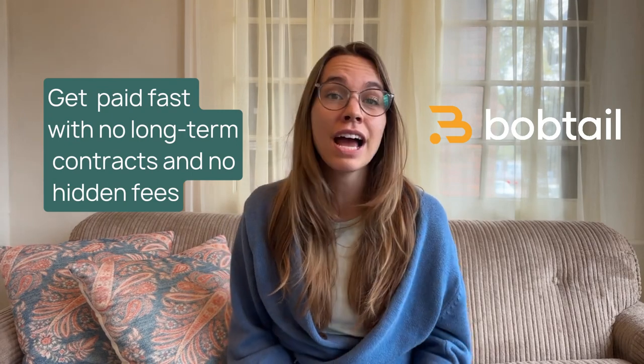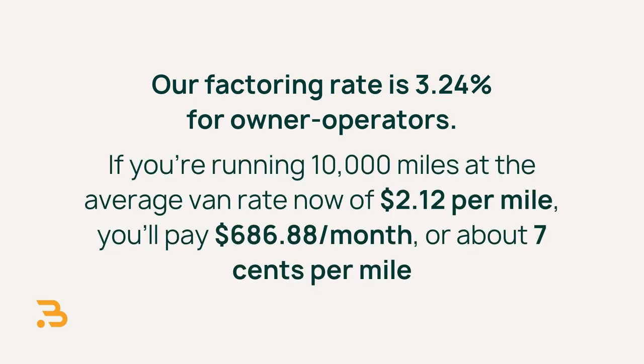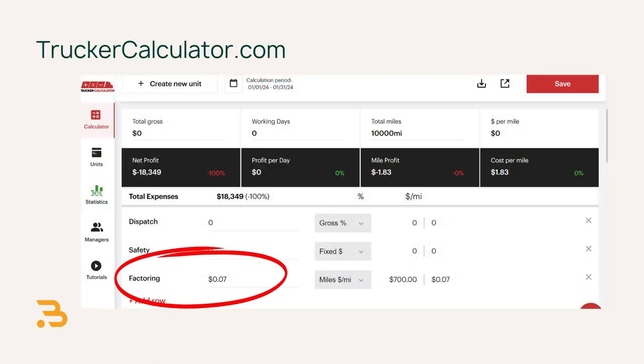Now, factoring. If you're new to the industry, factoring is a financial service that pays your invoices quickly. This comes in handy because brokers typically take between 30 and 60 days to pay invoices. With all the expenses you have as an owner-operator, you really need those payments much faster. Bobtail's factoring service gets you paid fast with no long-term contracts and no hidden fees. Our factoring rate for owner-operators is 3.24%. Running 10,000 miles at the average van rate of $2.12 per mile, you'll pay $686.88 per month — about $0.07 per mile.